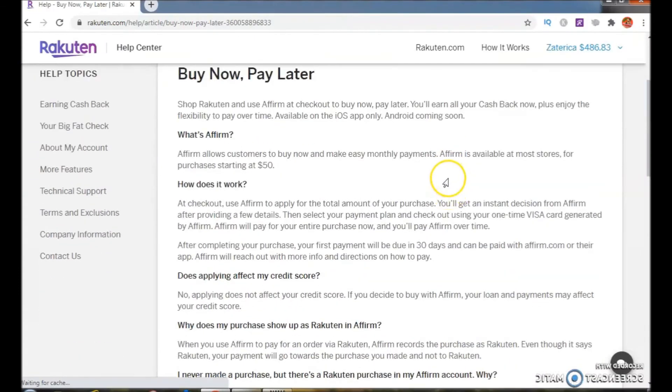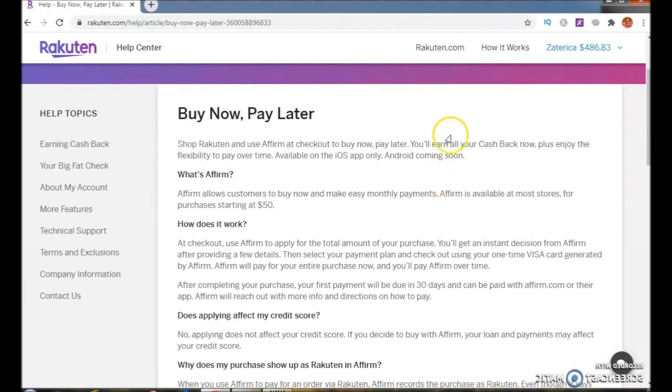It says: Buy Now Pay Later — shop Rakuten and use Affirm at checkout to buy now pay later. You'll earn all your cash back now, plus enjoy the flexibility to pay over time. Available on the iOS app only. So what is Affirm? Affirm allows customers to buy now and make easy monthly payments. Affirm is available at most stores for purchases starting at $50.